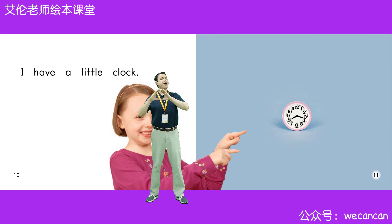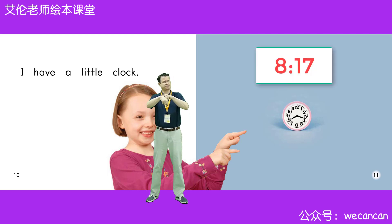I have a little clock. Friends, look at the clock. What time is it? Very good. It's 8:17.